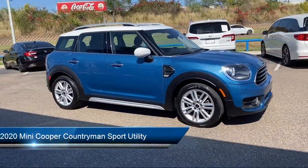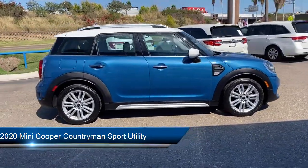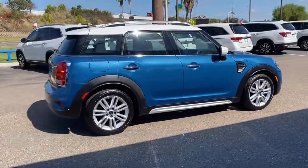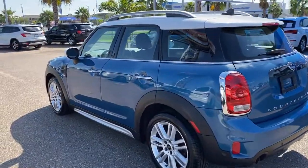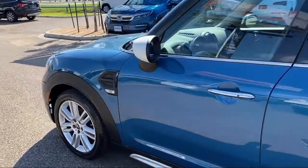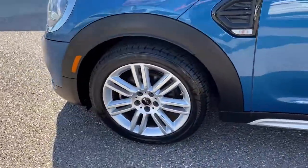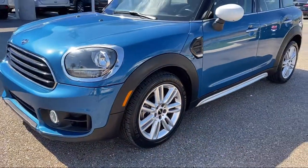It comes equipped with a proximity key with push button start, standard suspension, split fold-down rear seat, fully automatic headlights, steering wheel controls, auto high beam headlamp control, rear view camera, keyless entry, roof rack, and heated door mirrors. And has less than 35,000 miles on the odometer.